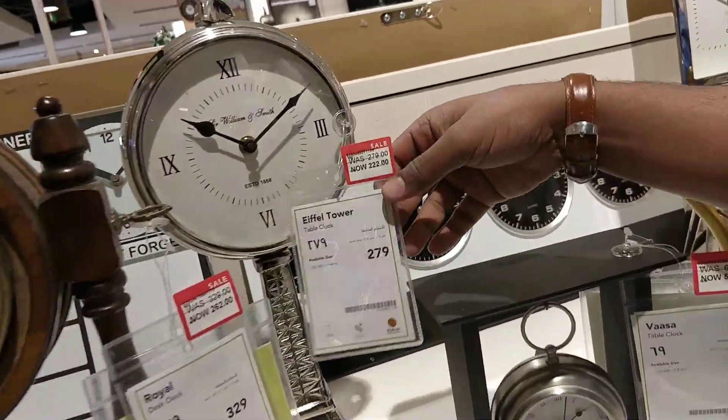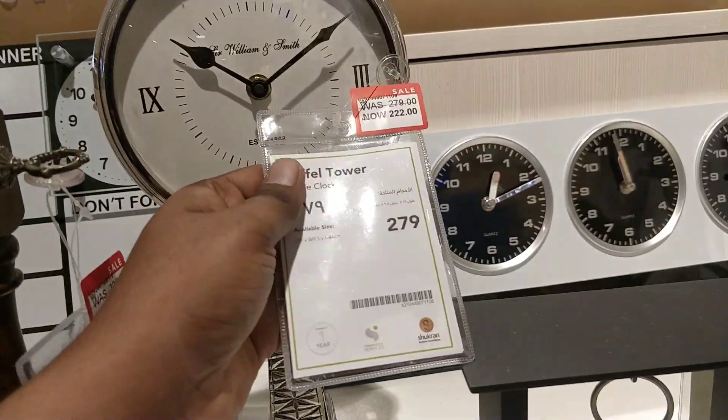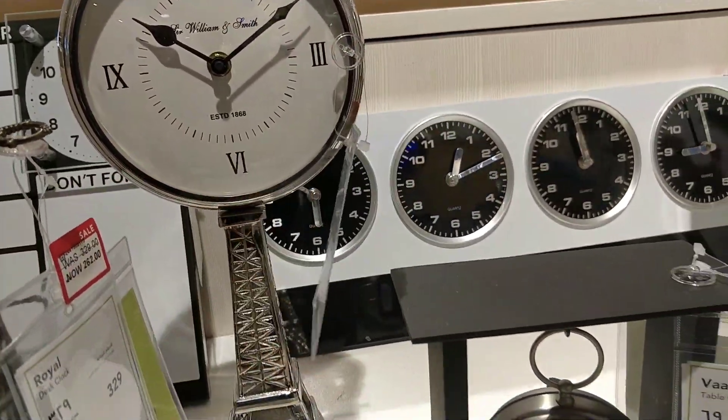This one is looking like the Eiffel Tower. The watch is 279 riyal. This is a very good watch.